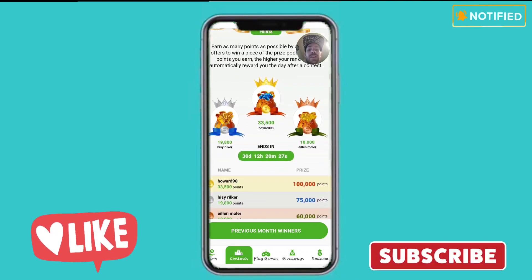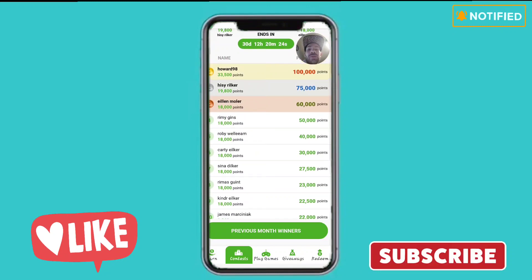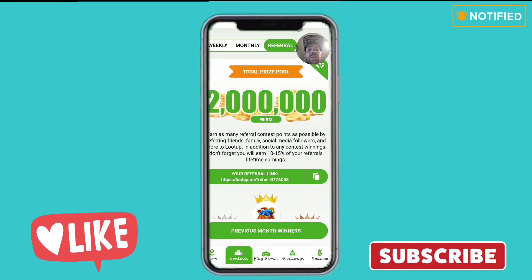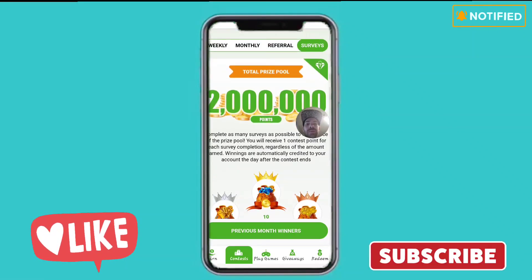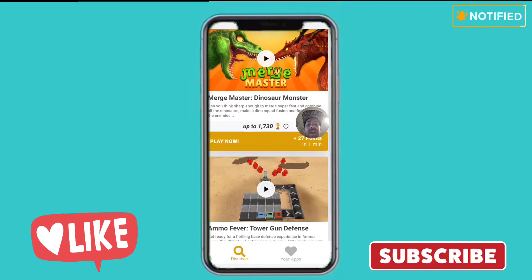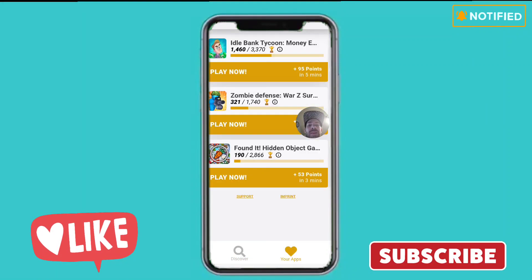The next tab is the contest tab, which takes you to the leaderboard showing monthly, weekly, referrals, and surveys standings. After that is the play-to-earn tab, where you find a game you like. I found three games myself: Idle Bank Tycoon, Zombie Defense, and a hidden object game. You play the games and earn rewards based on how long you play.